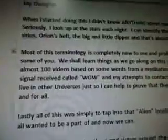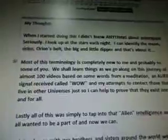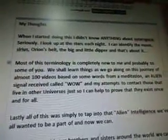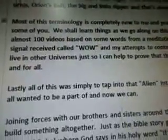My thoughts: when I started doing this, I didn't know anything about outer space. I look up at the stars each night — I can identify the moon, Sirius, Orion's belt, the Big and Little Dipper, and that's about it. Most of this terminology is completely new to me. We shall learn things as we go along on this journey of almost 100 videos based on some words from a meditation — an alien signal called WOW — and my attempts to contact those that live in other universes, just so I can help to prove that they exist once and for all.